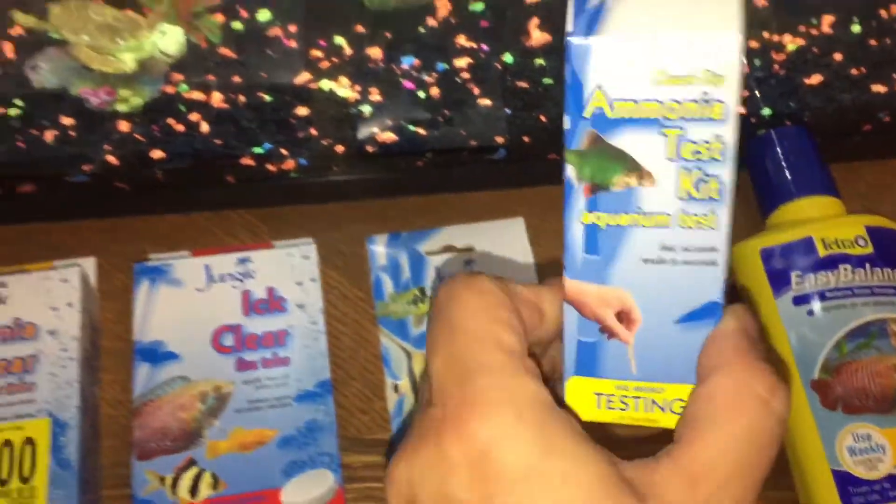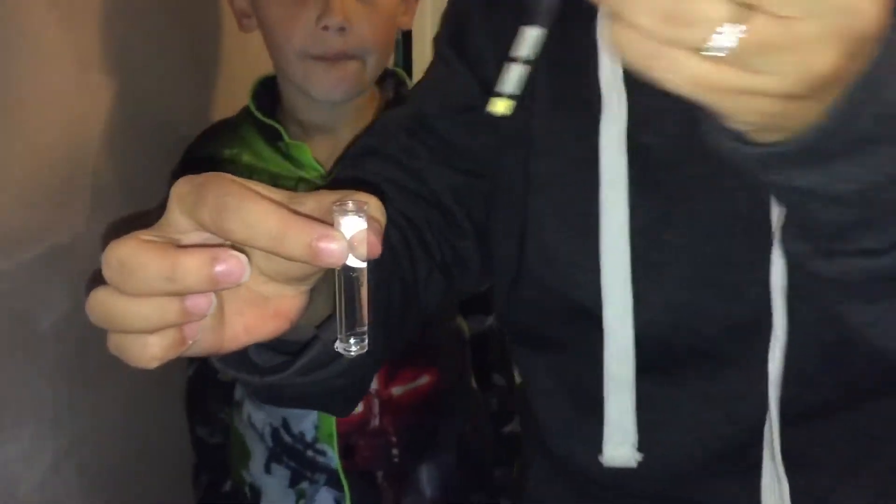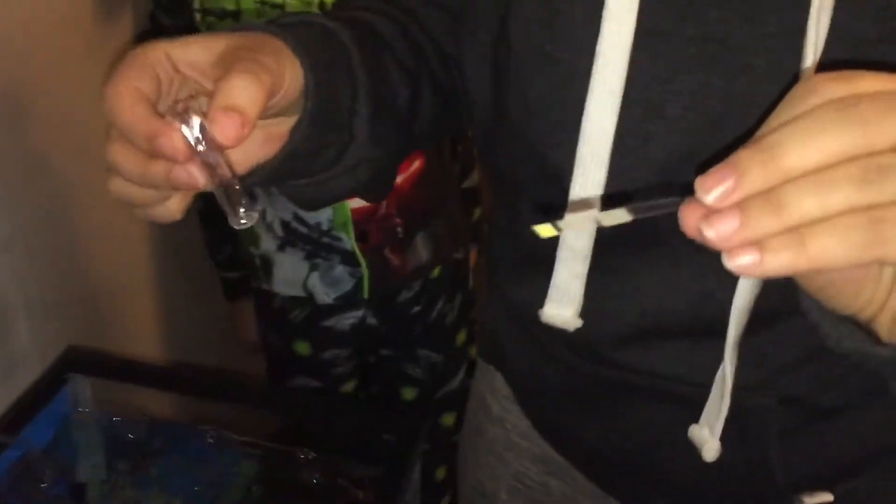Right now I'm going to use an ammonia strip and check my ammonia level. According to the directions, I take this little vial included in the kit, fill it with water from my tank, then take my test strip and move it up and down in the water for 30 seconds. Then I take it out, shake off the excess water, and dump that back in.